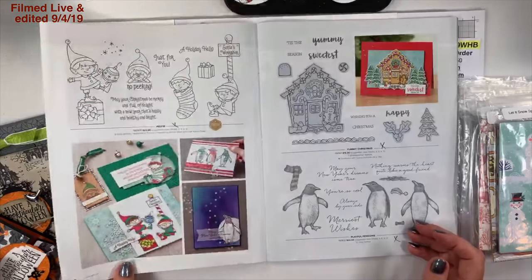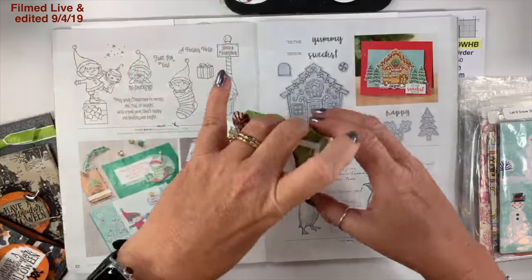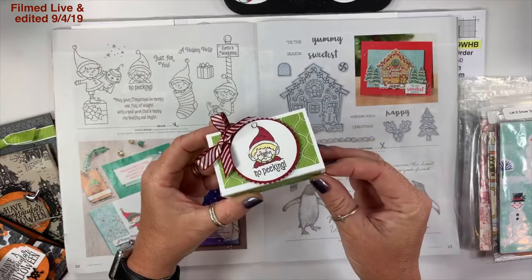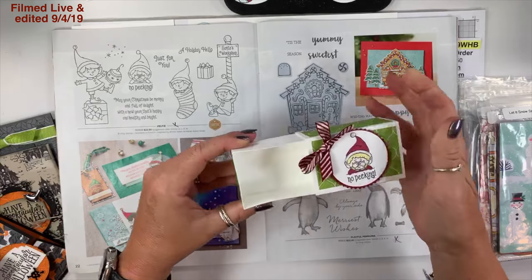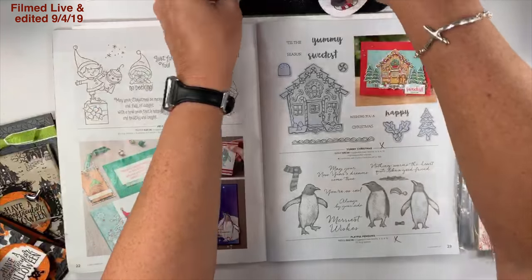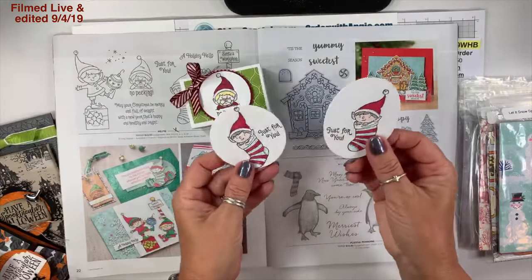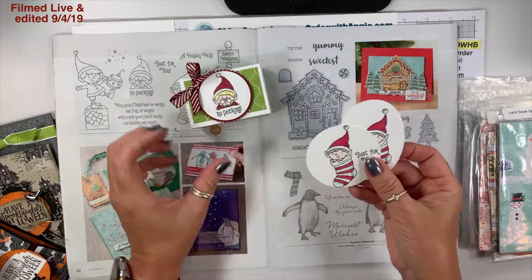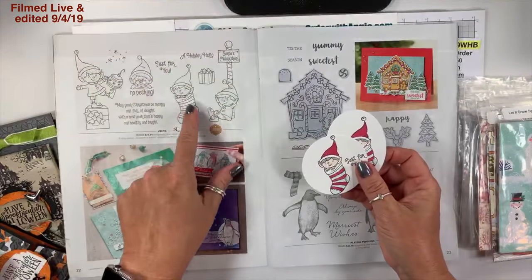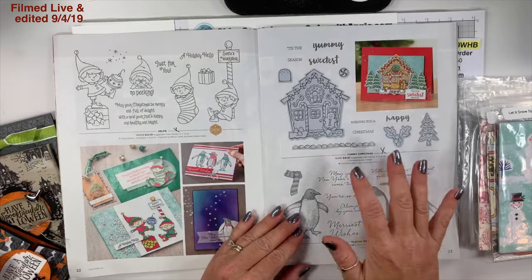On page 22, the Elfie stamp set — you guys already know I love it. Here's the slide open box I made last week — darling stamp set. I've been playing around with it, using the no-peeking image, and now I'm playing around with another image.